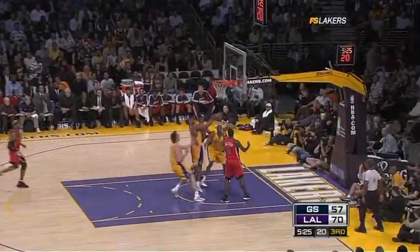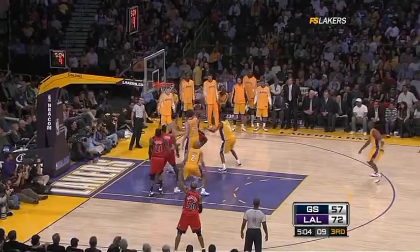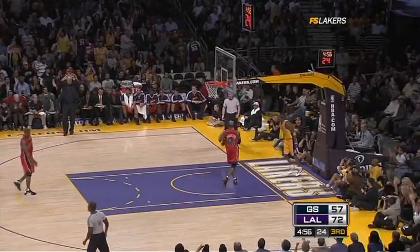Trevor Ariza denied. Kobe following it up. Monty Ellis is up and blocked by Pagasov on the late. Kobe gets it out of the open iron — finger rolls it in.